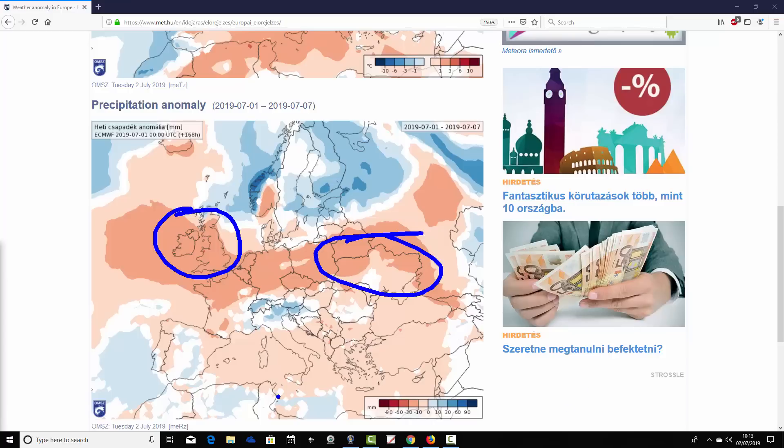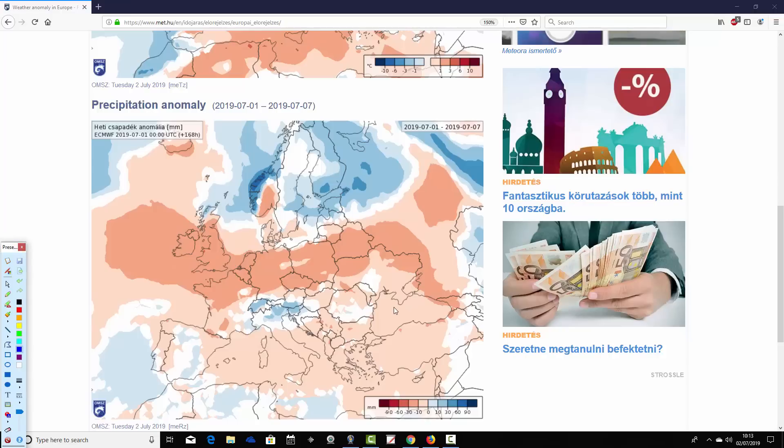Coming down into the Mediterranean, there's a lot of dry weather. There could be some showers through parts of Spain and showers around alpine areas, but generally through the Med it looks a little bit drier than average in many, many places — from the central basin of the Med right the way through to Greece and Turkey.